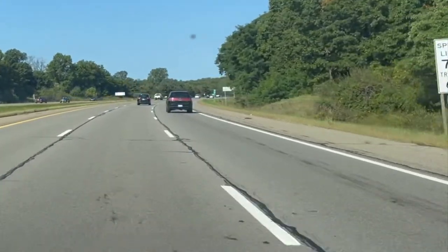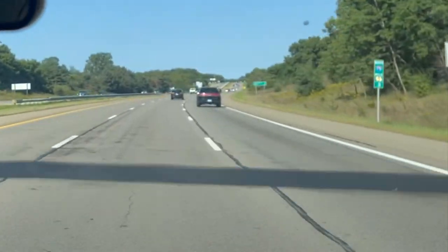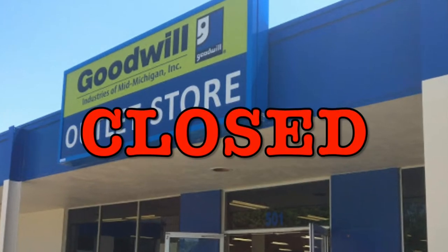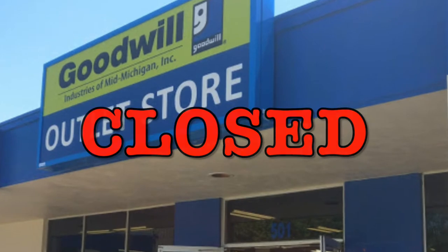Since it was a Saturday, I didn't check whether or not the store was open. That was my first mistake. Unfortunately, the outlet store is not open on Saturdays, so since we had already arrived in Flint, Michigan, we looked for another thrift store to visit.